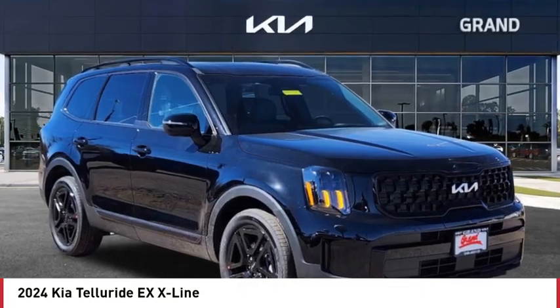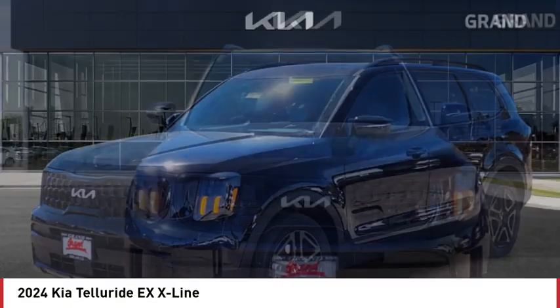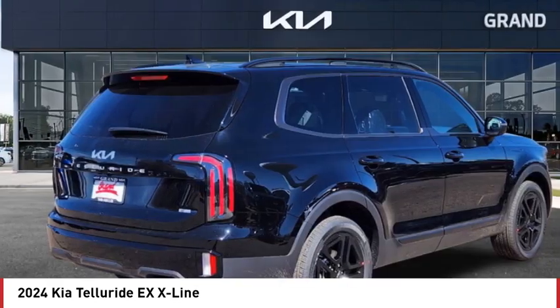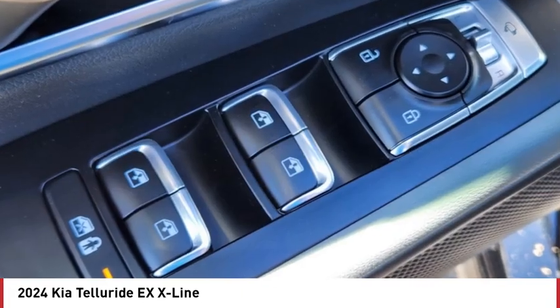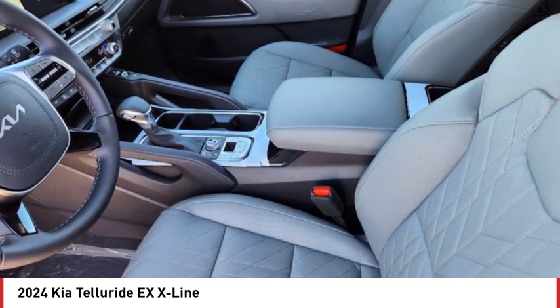Looking for the right vehicle? Check out the 2024 Telluride. The Kia Telluride is an impressive SUV that boasts a striking exterior look, plenty of interior technology features, additional space for guests in the third row, and a powerful engine — leave no doubt that this is an SUV worth talking about.